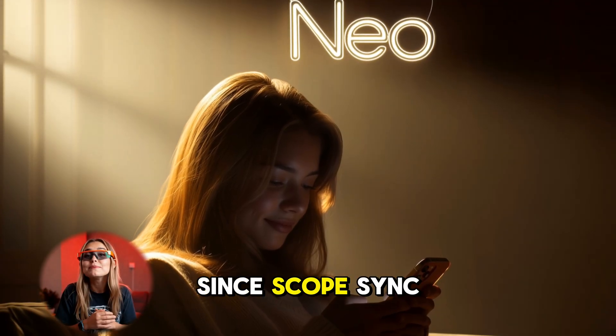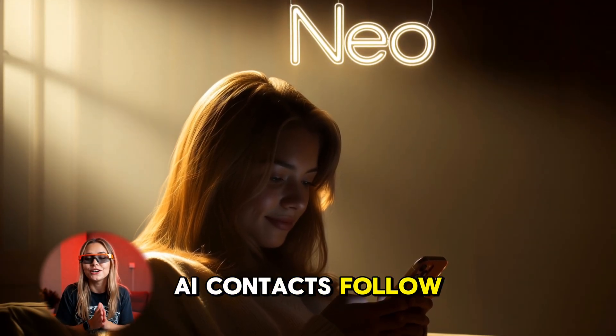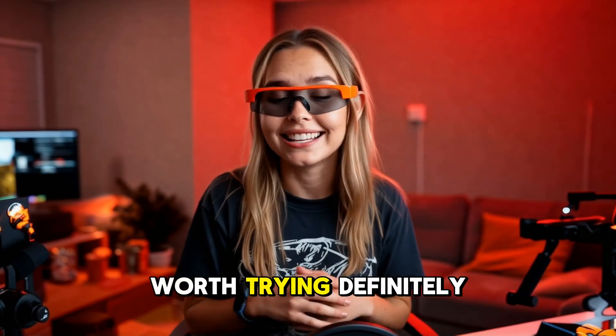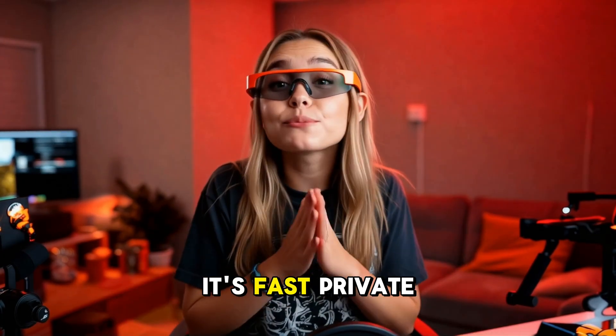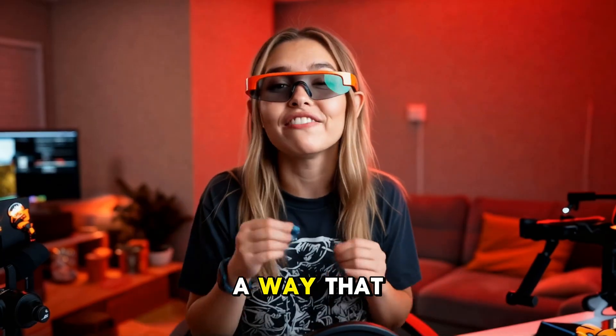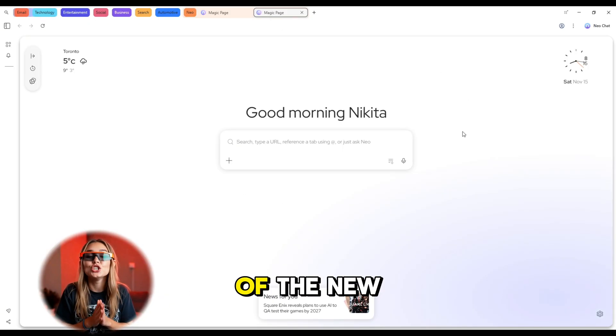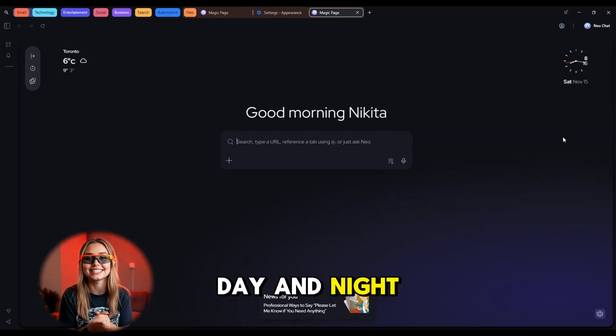It's available now on Windows and Mac in early access, with mobile coming soon. Scope sync will let your AI context follow you securely from desktop to phone. Neo is fast, private, and intelligent in a way that feels natural — and looks really stylish, with day and night settings.